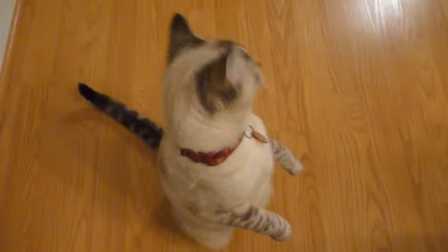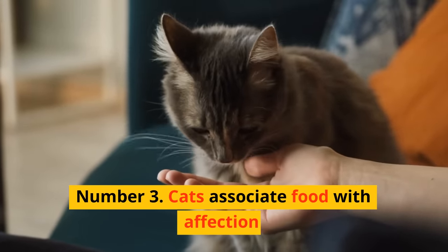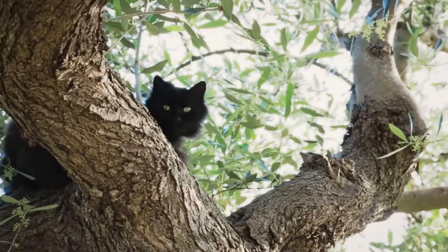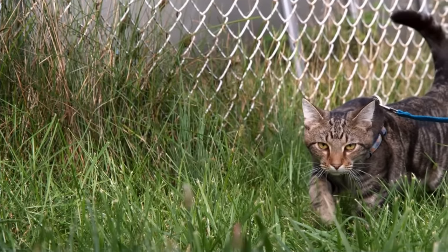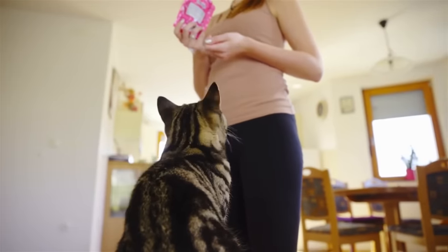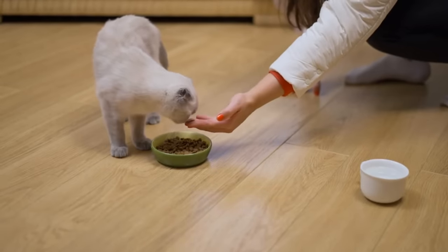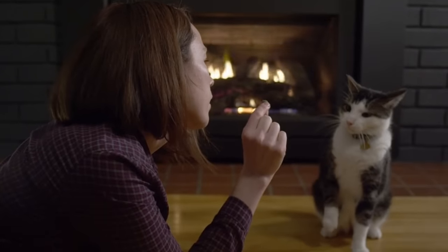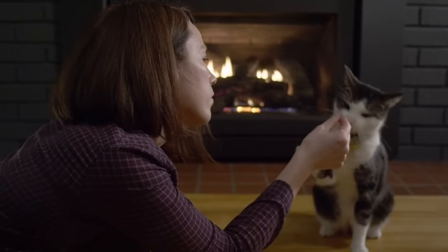Number 3: Offering treats. Cats associate food with affection. In the wild, cats hunt for their food — it's a constant game of skill and survival. So when you present them with a treat, it's like you've done the hunting for them. You've put in the effort to provide for them, and they appreciate this on an instinctual level. You've proven yourself a valuable ally in their eyes.